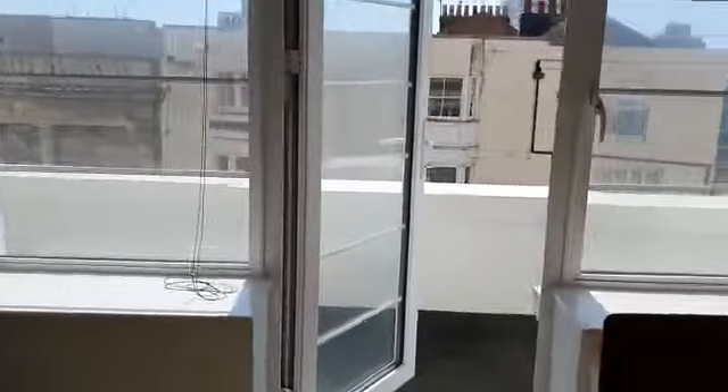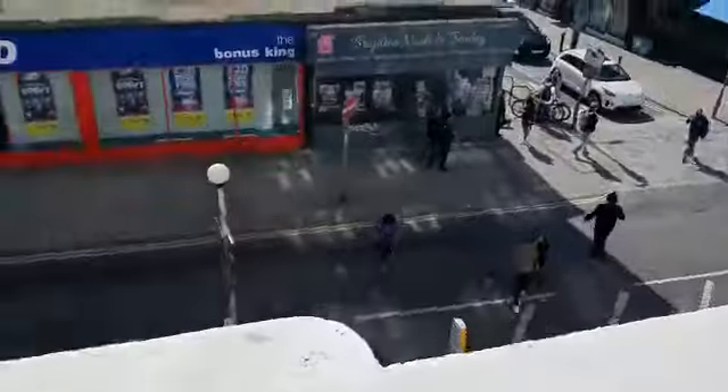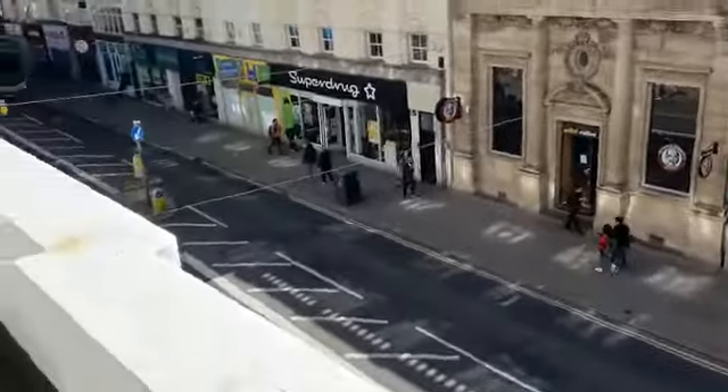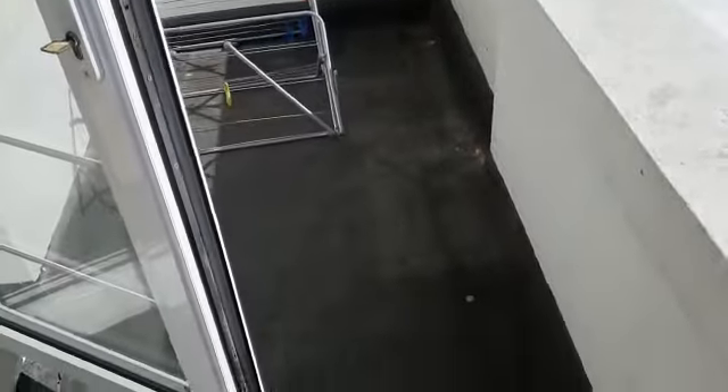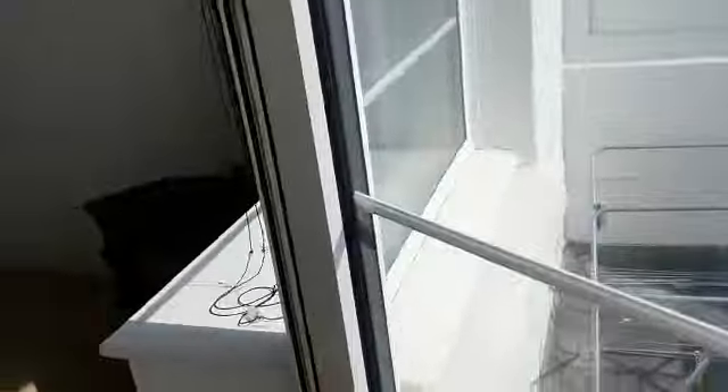We also have a balcony on this property. It's really nice to have a little bit of outside space so central to town — you can sit and watch the world go by, sit out here with a nice coffee in the morning and enjoy the sunshine.